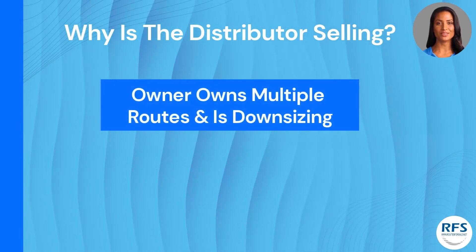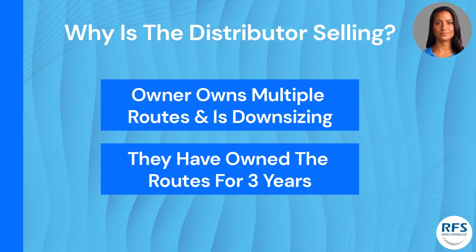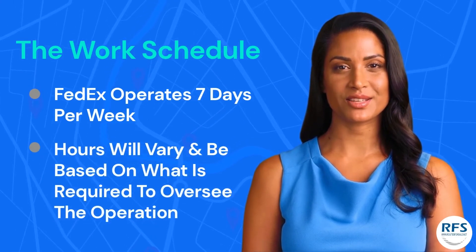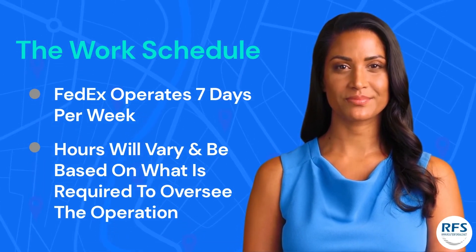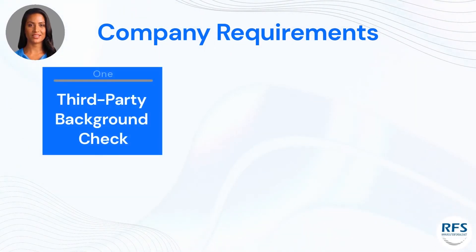Why is this distributor selling? The owner owns multiple routes and is downsizing. They have owned the routes for three years. As far as a typical work week, FedEx operates seven days per week. The route owner's hours will vary and be based on what is required to oversee the operation.